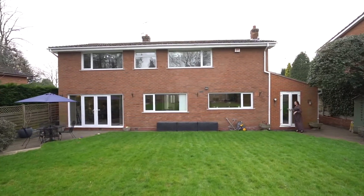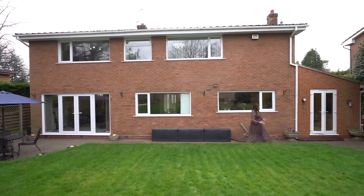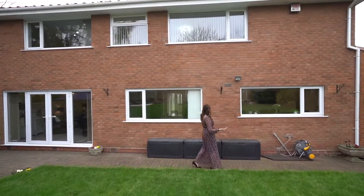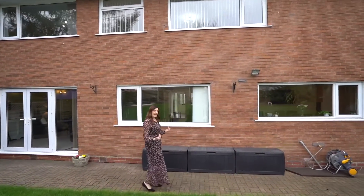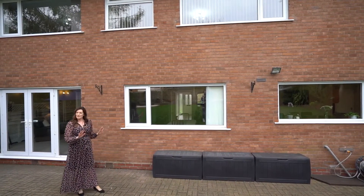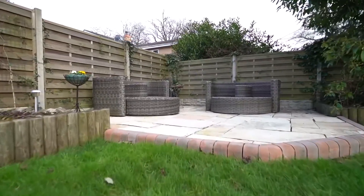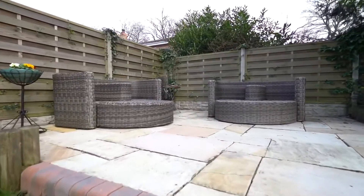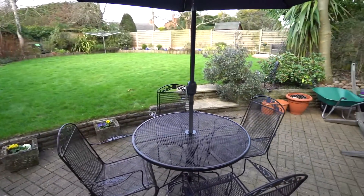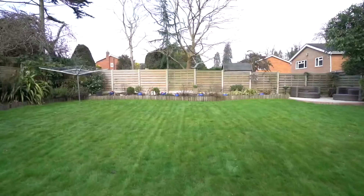Out into the garden — lovely wide plot. There's loads of potential to come out here and create a larger breakfast kitchen dining area. You could even spread it all the way across the back and go through to the dining room with bi-fold doors. There are quite a few seating areas in the garden to take advantage of the sun all through the day. This is a really nice sized family garden — nice and quiet, tucked away, with lots of areas for the family to enjoy.